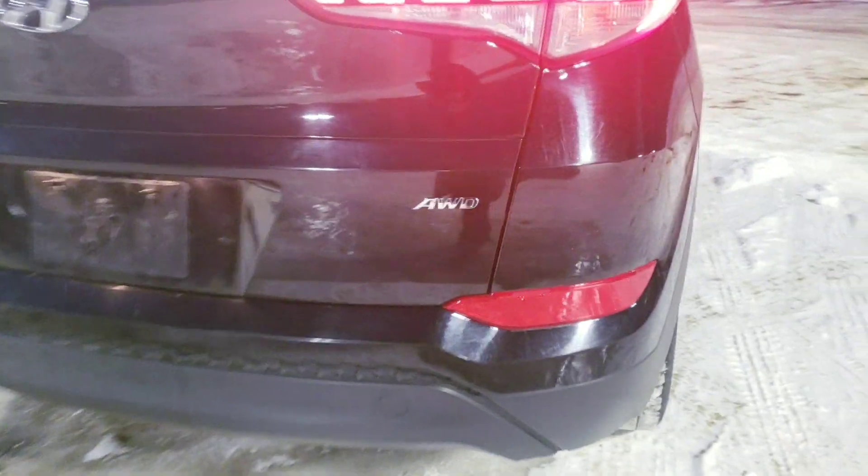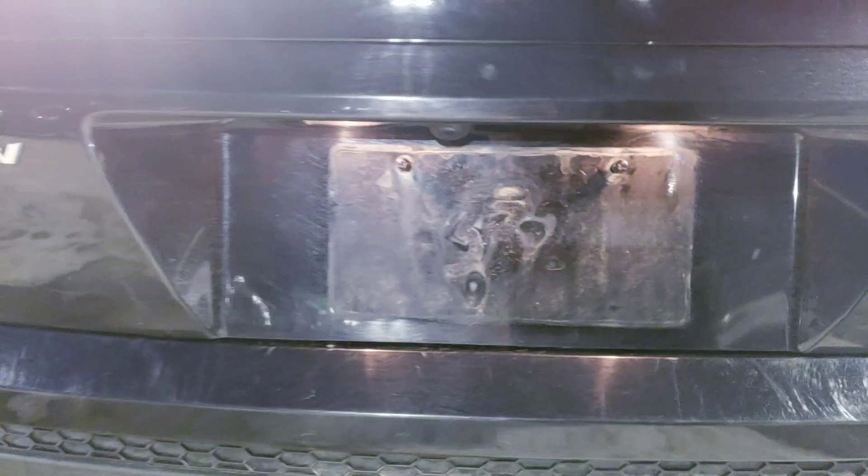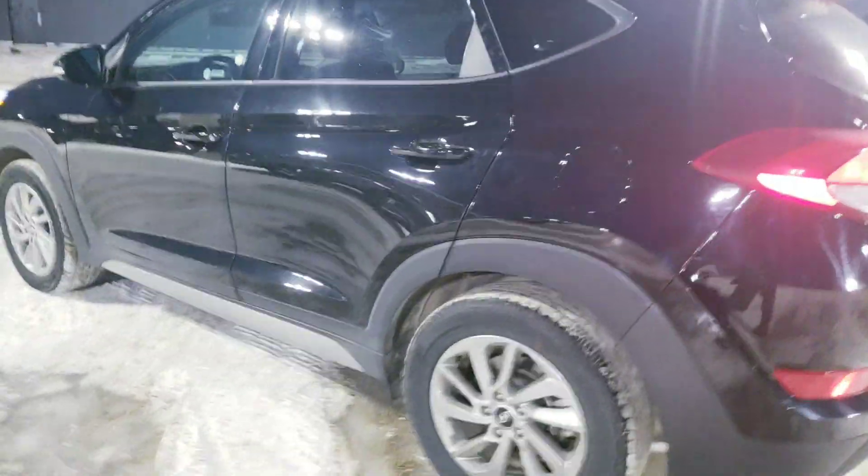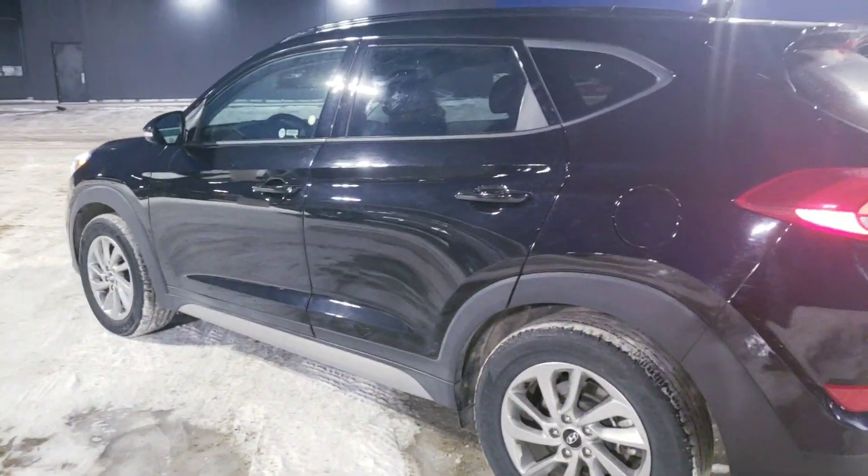The all-wheel drive has a backup camera installed to it. Let's take a quick look inside.